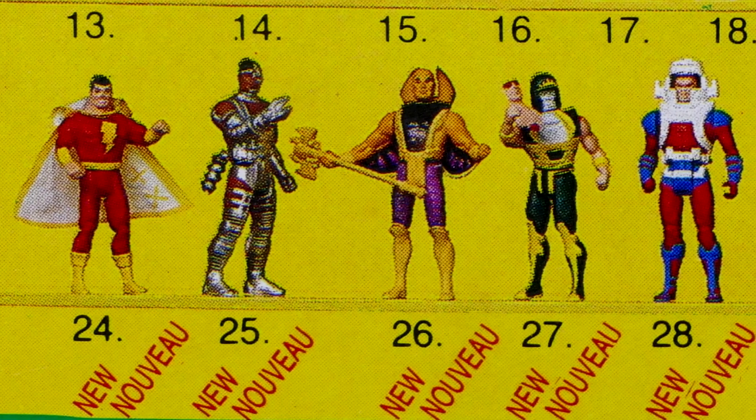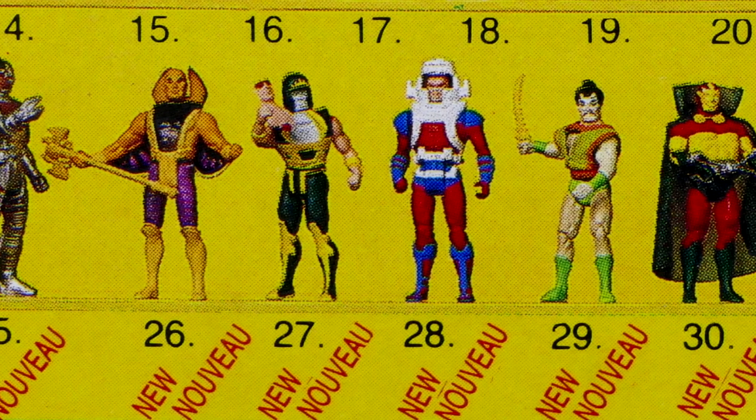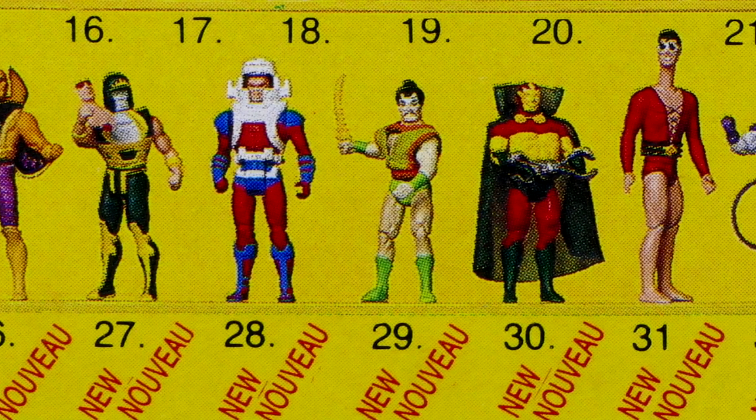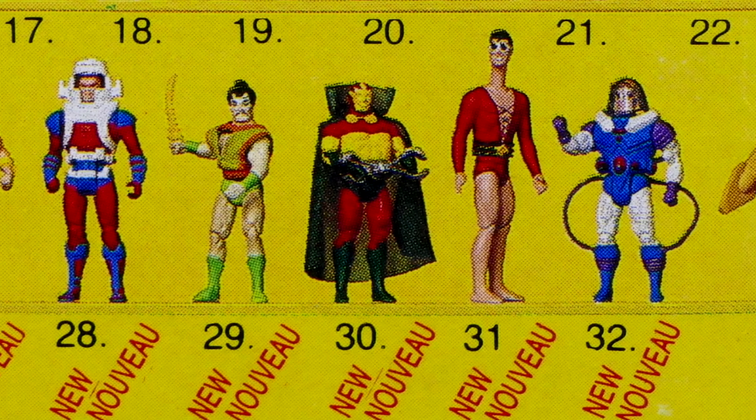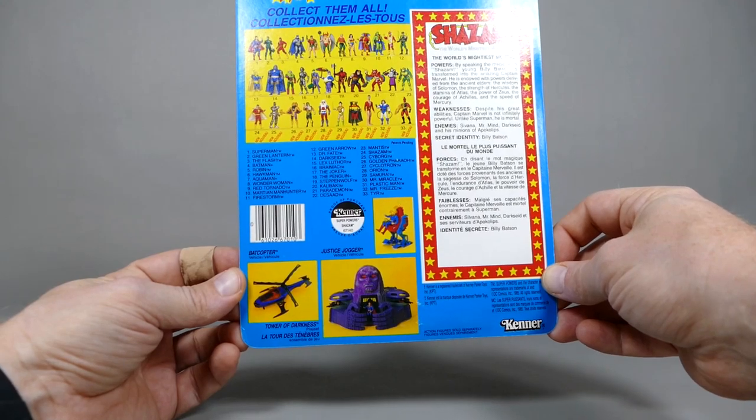And you've also got an image with all of the figures right up to number 33 that had been released thus far. Wave 3 being Shazam, Cyborg, Golden Pharaoh, Cyclotron, Orion, Samurai, Mr. Miracle, Plastic Man, Tyr, and Mr. Freeze. And slightly further down we can see the vehicles and playsets which were released at the time.